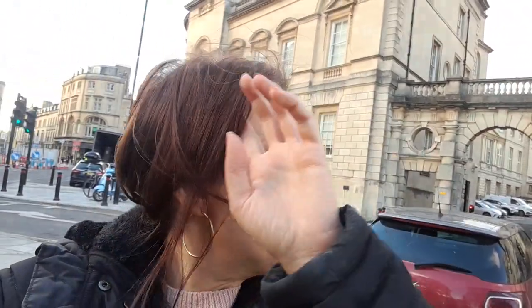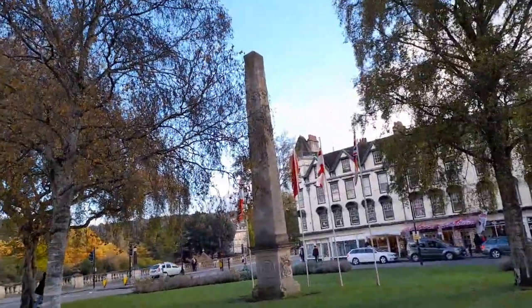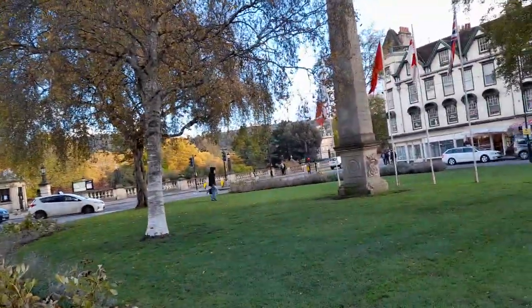Hi, welcome back to Rebecca's Travels, or if you're watching my lifestyle channel, welcome back to Rebecca's Lifestyle. I hope everybody's doing as well as possible. If you're new here, please subscribe and give a big thumbs up. This is Orange Grove Square, and I'm going to be doing a walk-with-me video around Orange Grove Square.